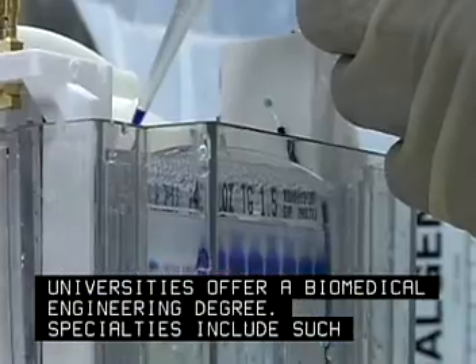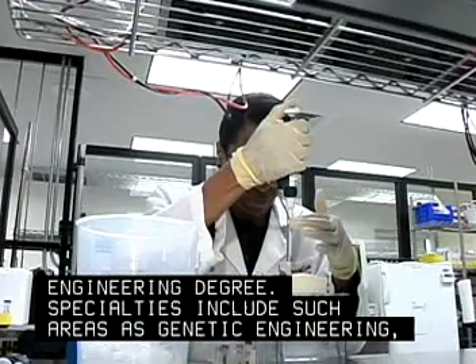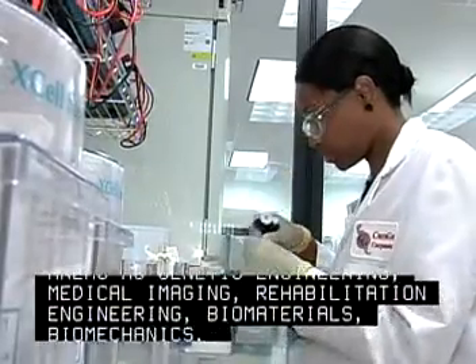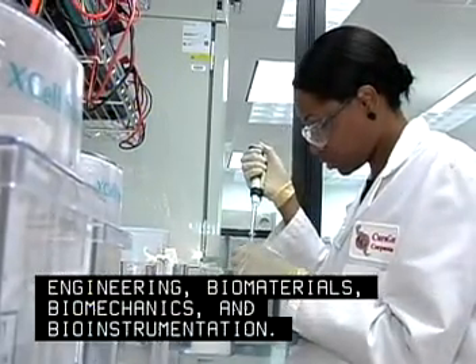Specialties include such areas as genetic engineering, medical imaging, rehabilitation engineering, biomaterials, biomechanics, and bio-instrumentation.